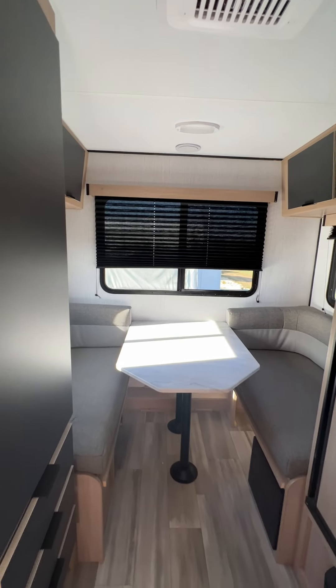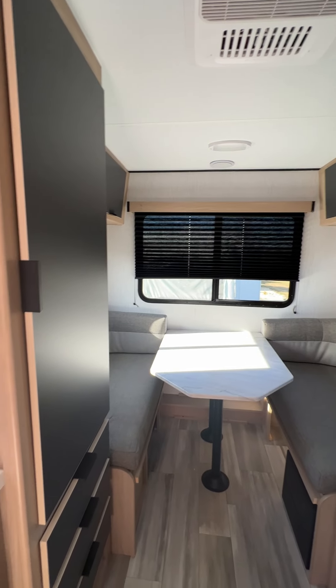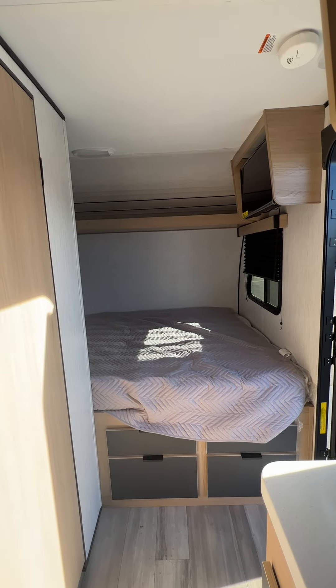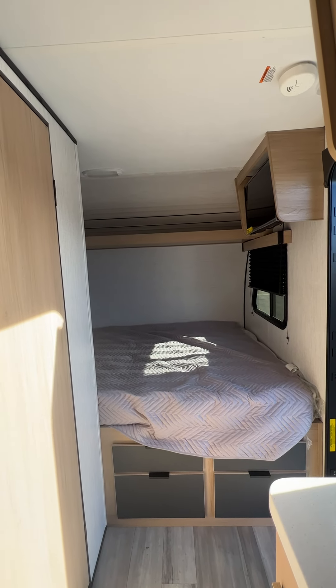The perfect unit for your next camping adventure — the Cruiser RV 16RD. Come see us here at Parkland RV Center in Lettington, Missouri. We'll be happy to set you up.